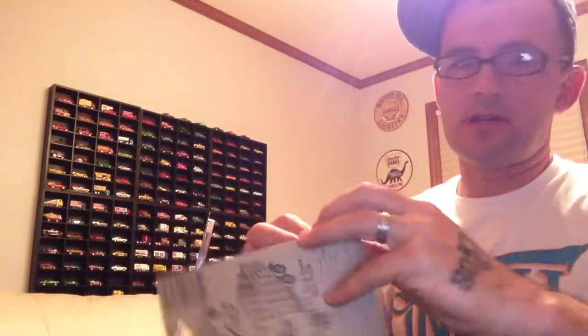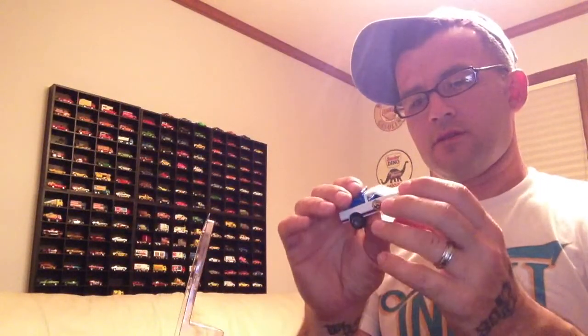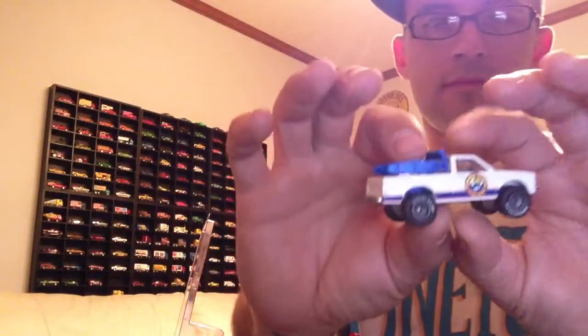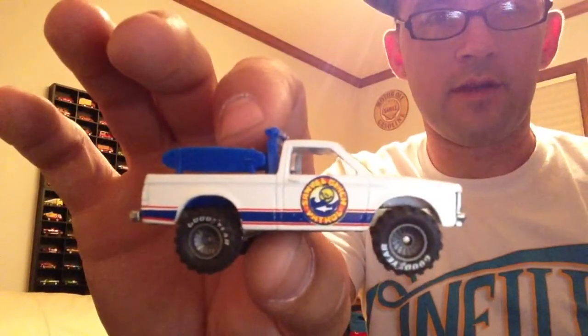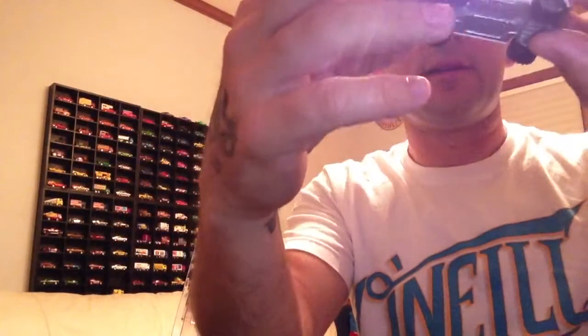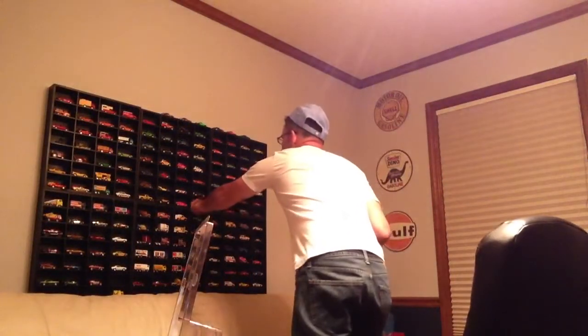Alright, you're coming down — and going into this. Oh yeah, this thing is sweet! I like it a lot. It's got some surfboards, check that out. Inside the bed: a couple toolboxes, a life preserver, some little swim fins, and an air tank. Nice — it's got Goodyear on both sides, so that didn't mess up at all. That's going in the case.